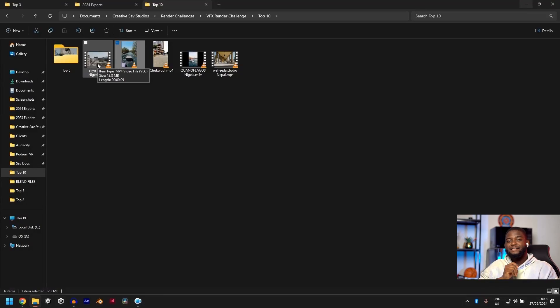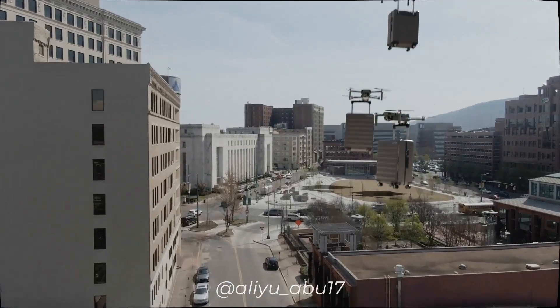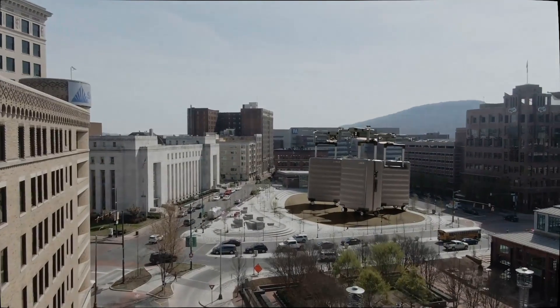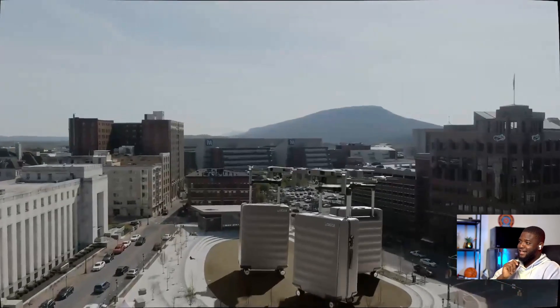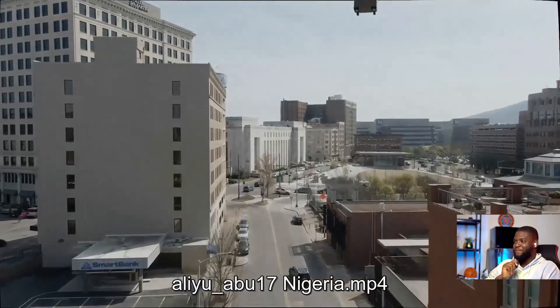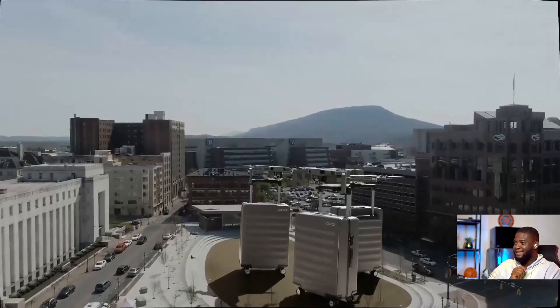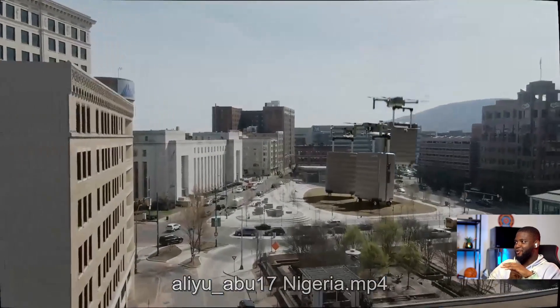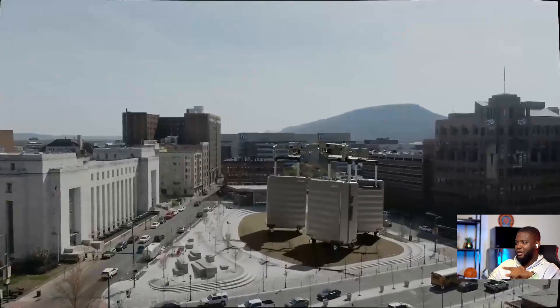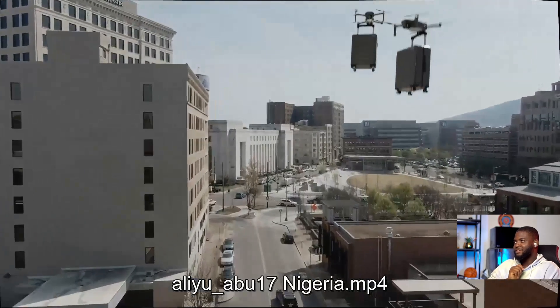Up next is Aliyo Abu from Nigeria. This is really nice. I recently did a project like this where I used drones to drop a product, so it looks familiar. This is really cool. The lighting is dope — you can see the highlight on the top of the suitcase, it makes a lot of sense, and the direction of the shadows matches the actual footage. This works, I love it.